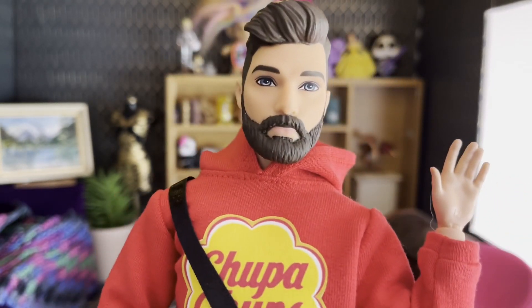Hi everyone, welcome to a new episode of Timothy's Toy Therapy. My name is Timothy and today I would like to acknowledge the traditional owners of the land on which I am recording this video from, and that is the Wurundjeri people of the Kulin Nation. I would like to pay my respects to their elders past and present.